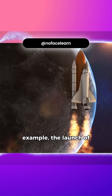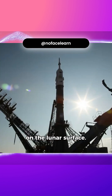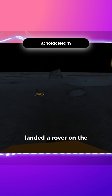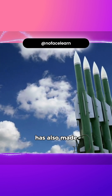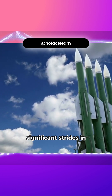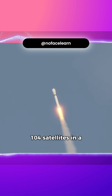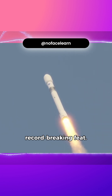Take, for example, the launch of Chandrayaan-2 in 2019, which placed a rover on the moon's south pole — the first time a country had successfully landed a rover there. India's space program has also made significant strides in satellite launches. In 2017, they launched 104 satellites in a single mission, a record-breaking feat.